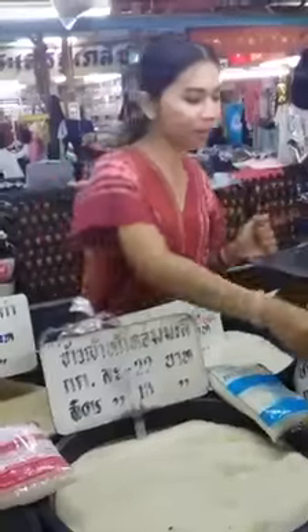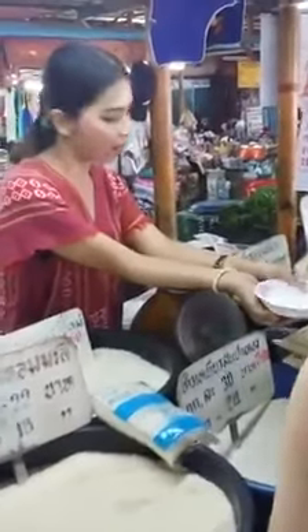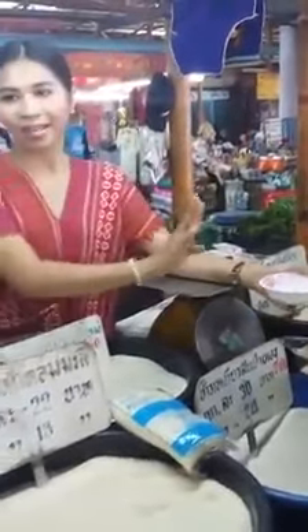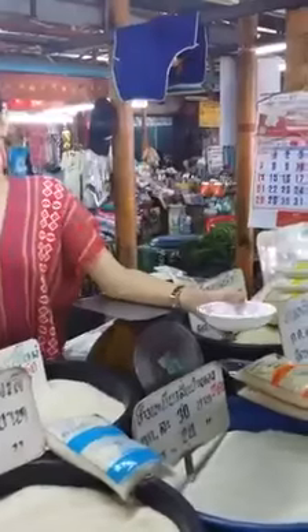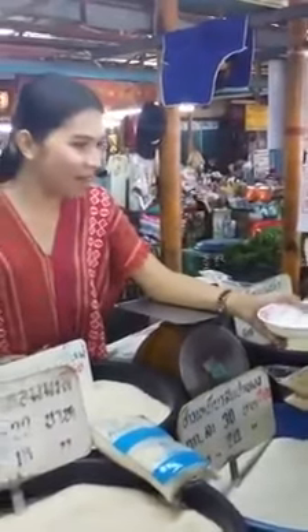And then the white one — this is the sticky rice. Look, it's whiter. This is the sticky rice. How to cook it? You cannot boil it. If you boil this one, you get sticky rice you cannot eat.